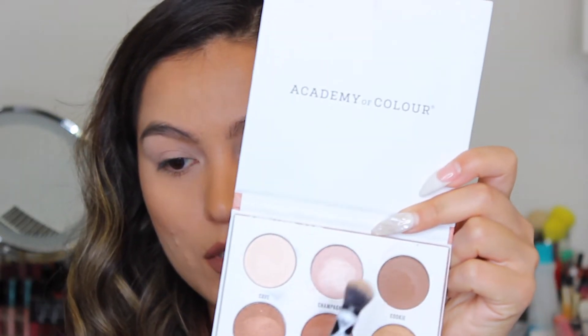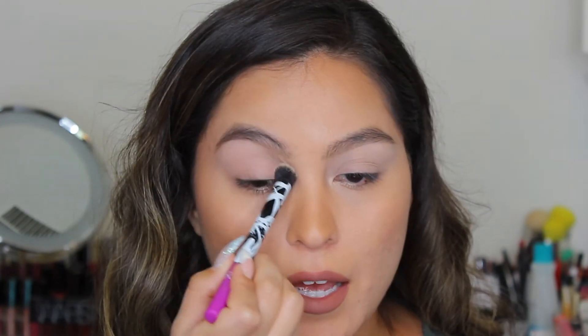Both palettes have a matte shadow, so I'm going in on this side with the Kylie palette's light vanilla color, and on the other side with the Academy of Color's shade K, which is also a matte vanilla. Right away I can tell the Kylie palette has a lot more pigment — it came off more white — while the Academy shade is a little more sheer. Personally I prefer that; I don't like a very intense brow bone.